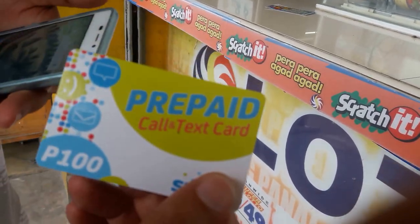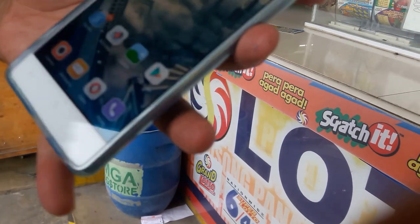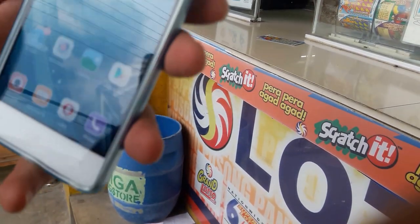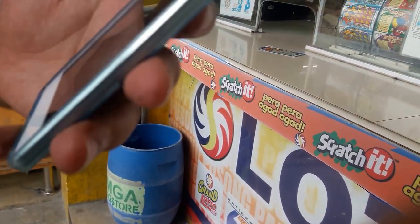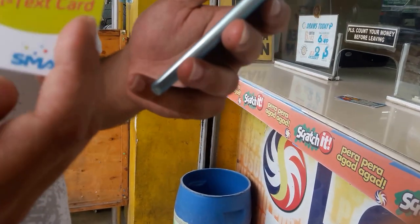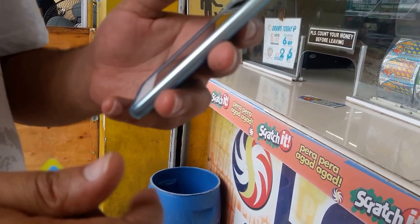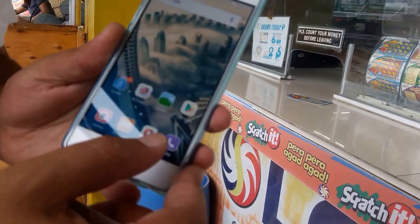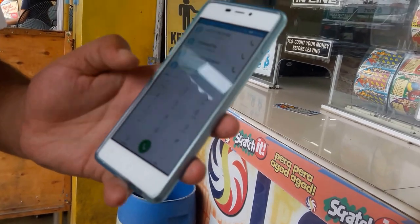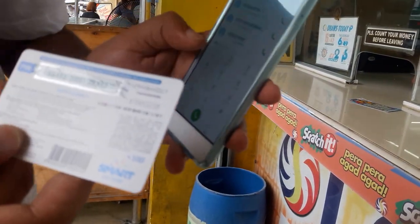I have a 100 peso Smart load card for my unlocked phone. I'm going to show you how easy it is to load your phone with Filipino Smart load and do a promo as well. The instructions are listed on the back of the card.